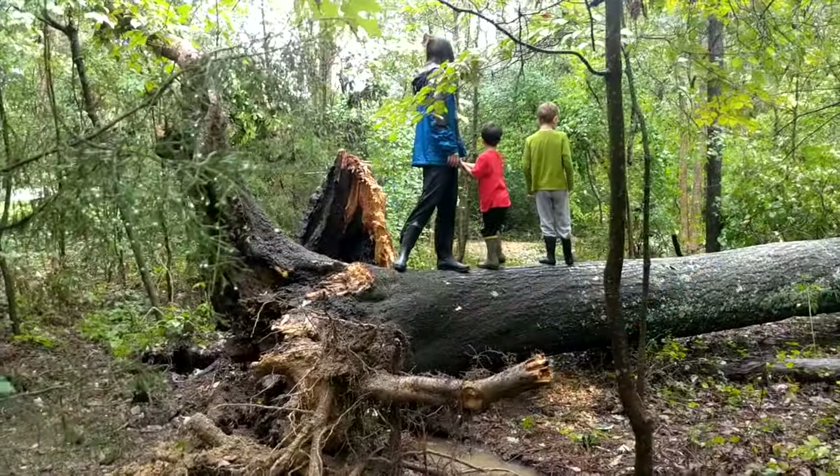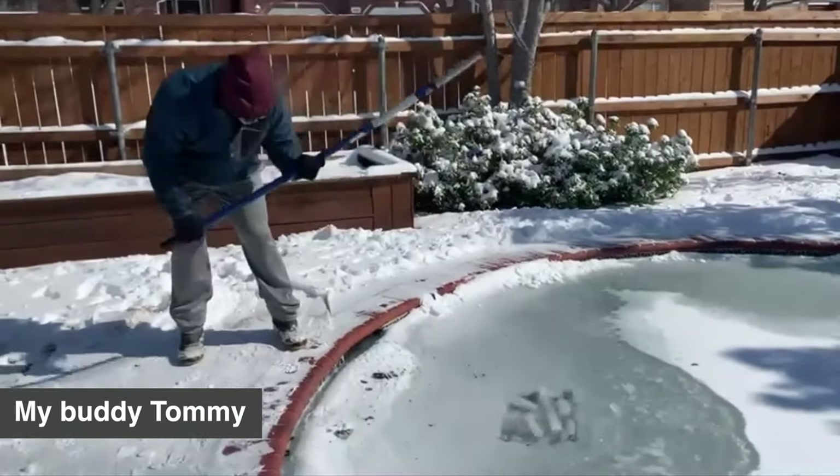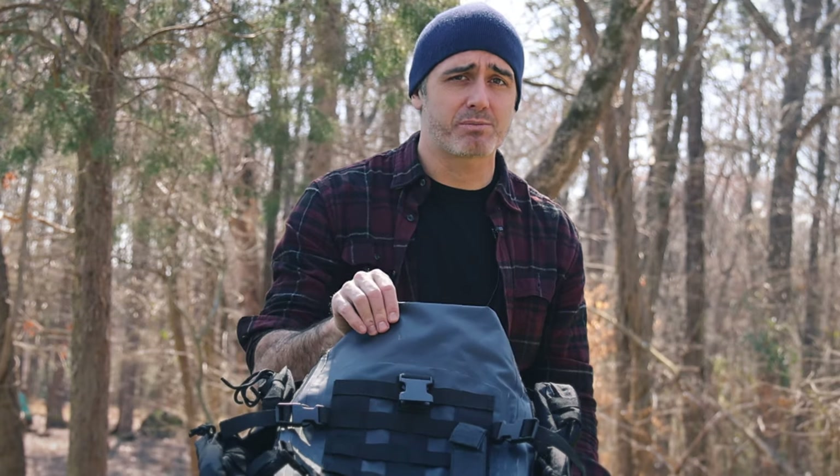It is coming down right at the moment. Freezing temperatures like what happened in Texas — they were out of water, they had to start fires. A bag like this would be really handy.